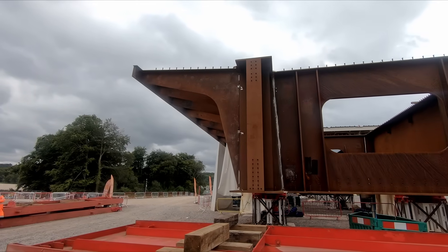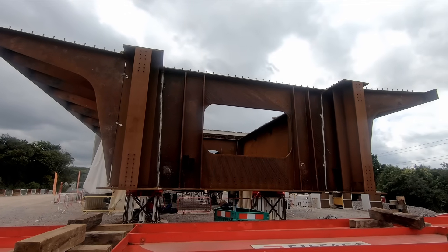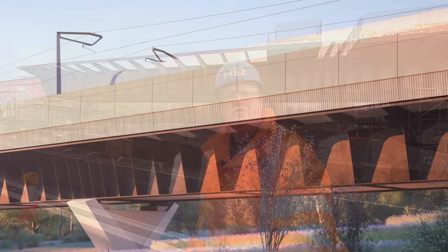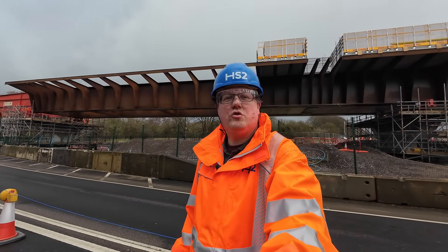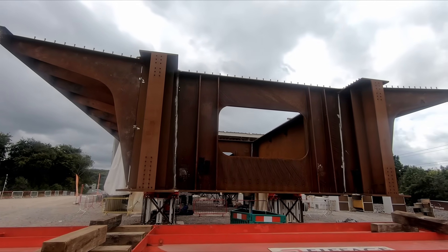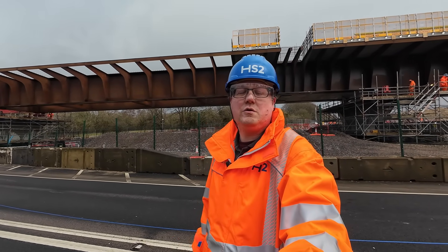As I mentioned in my previous video about the Wendover and Smalldean viaducts, there are fins protruding from the side of the deck. I said they were mainly for aesthetic purposes, and it's true that during stakeholder engagement there was discussion about making the bridge look more iconic as it crosses a main road — but they also serve a practical purpose, as they support the concrete planks upon which the deck will be built.